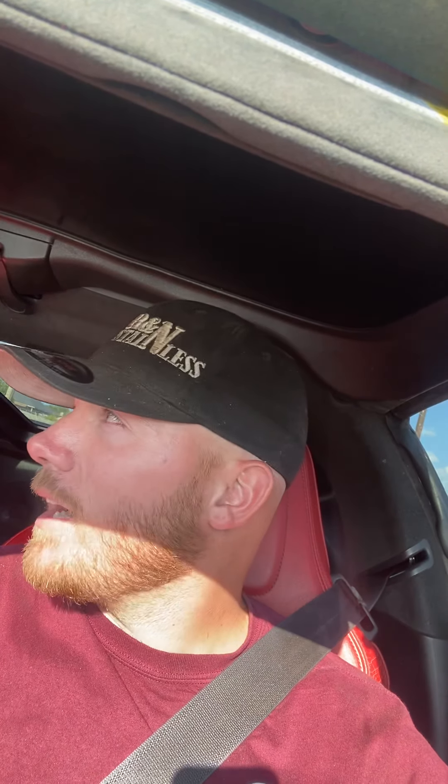We have this problem where basically everyone with a 5.7 Hemi truck — one of the first mods they do is put a bigger throttle body on. They spend a couple hundred dollars to get a ported throttle body for their trucks, not realizing that they'll never outflow the factory throttle body. And then big tuning companies tell them, 'Oh yeah, you picked up 10-15 horsepower,' or whatever.